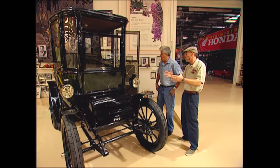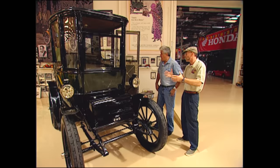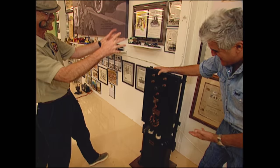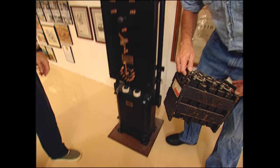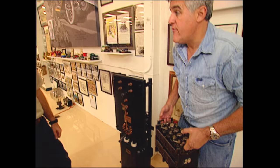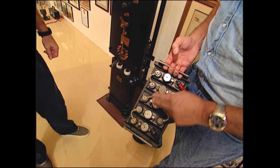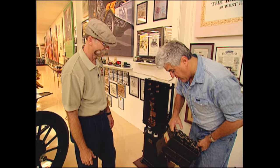So charging stations — this is the original charging station here. I don't have all the pieces to put it together, but it does have that kind of electric... and these are kind of cool. These are the original Thomas Edison batteries. Thomas Edison invented the alkaline battery to double the range of electric cars. And he did — it just didn't double it enough. It wasn't far enough.